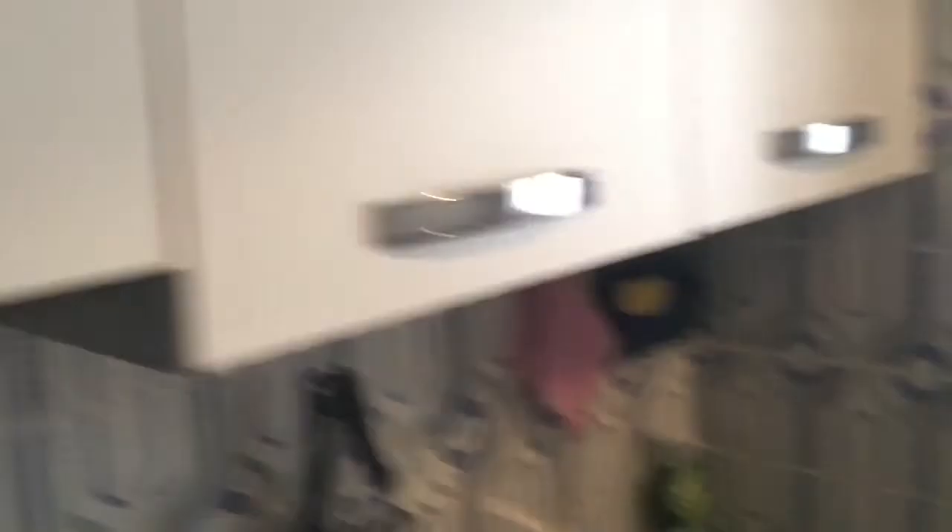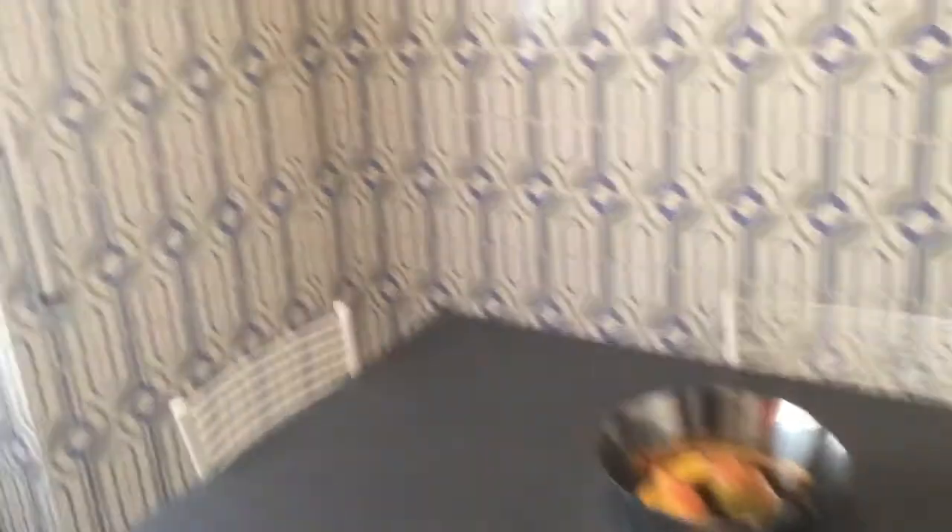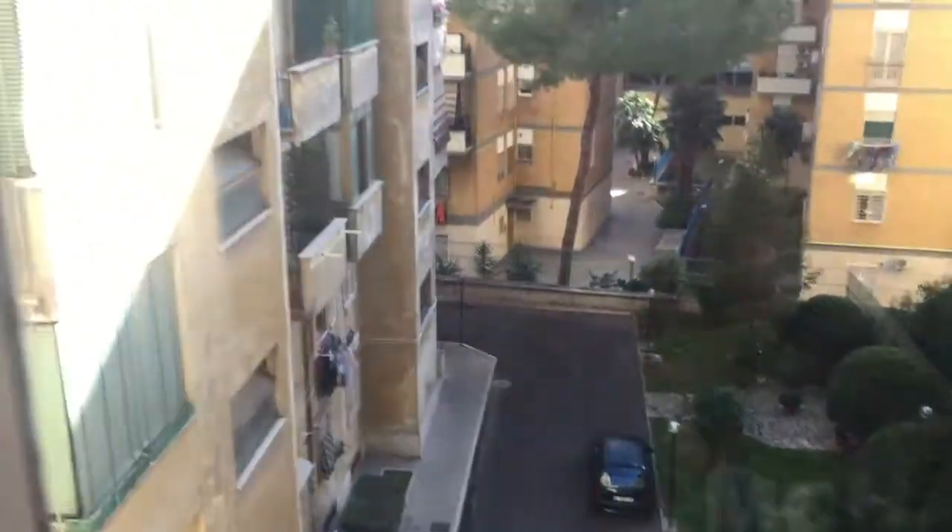This is the kitchen. Here you've got the washing machine, a fridge with freezer, a stove with oven, and all the cupboards above for storing your food. There's a sink, some shelves with oil, and a really nice table. The view is onto the internal courtyard.